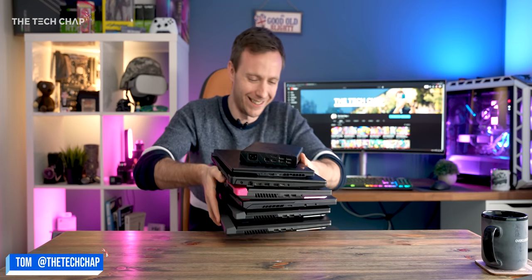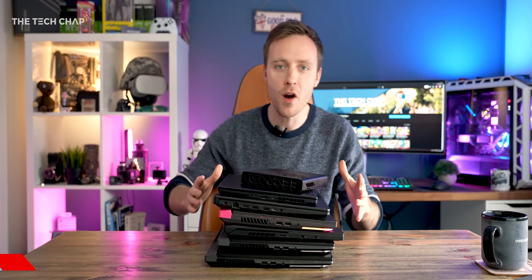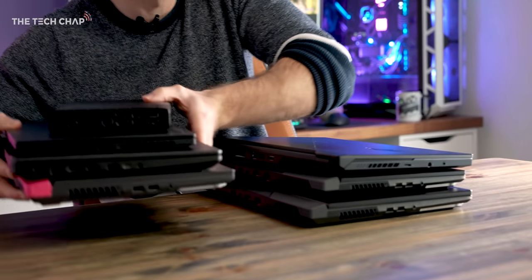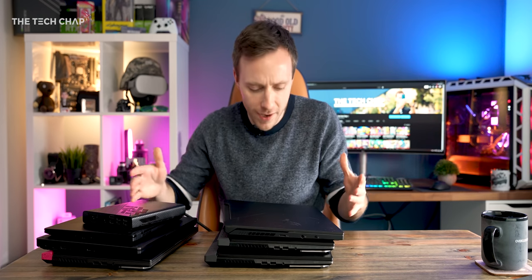Hey guys, Anton the Tech Chap, and I've got a tower of next-gen gaming laptops here. Ordinarily, I'd be looking at these on the show floor in Vegas at CES, but of course it's all virtual this year due to COVID.